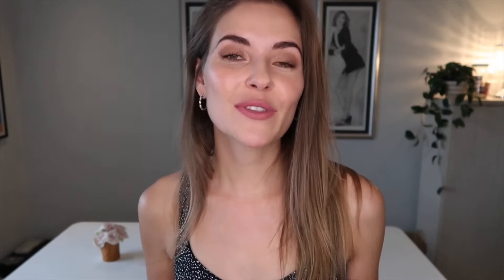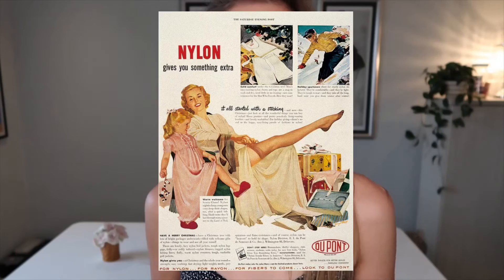I'll pop up some pictures and advertisements of what it looked like, but a huge company called DuPont actually manufactured the first nylon stockings that women wore.